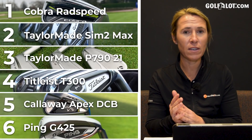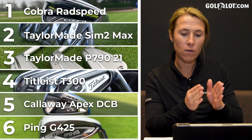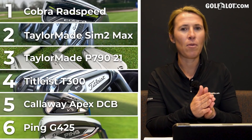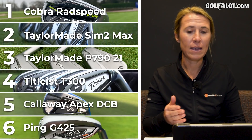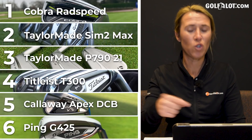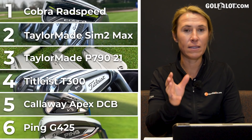The G425s weren't silly hot — the lofts aren't jacked as much as the others. Ping's philosophy is more: if you're a 10 handicapper and above, you can use the G425. They're not offering another option — they think this iron caters from 10 handicap to beginner. Other manufacturers chuck in a couple more options, which is why the G425 isn't as strong-lofted or as hot as the SIM 2 Max.